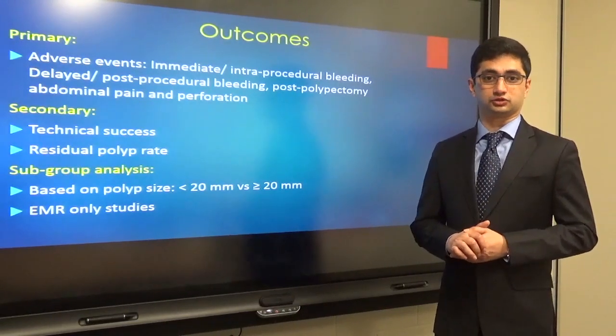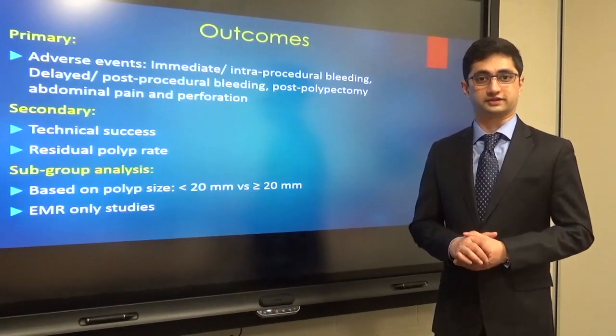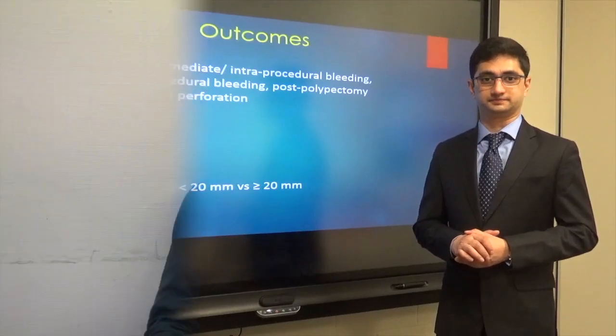I would like to hand over to Marcos Padaccini, one of my co-authors in this manuscript, for further overview of the results and the discussion section. Thanks Vivek for the introduction. I am Marcos Padaccini and am a Fellow at Humanitas Research Hospital in Milan. According to our pooled analysis, cold snare resection is highly encouraging for polyps larger than 10 mm, as shown by more than 99% rate of complete resection, coupled with low rate of residual polyps and extremely low risk of adverse events.